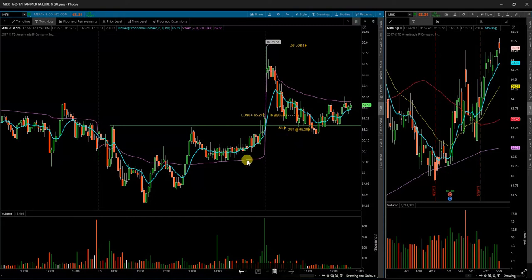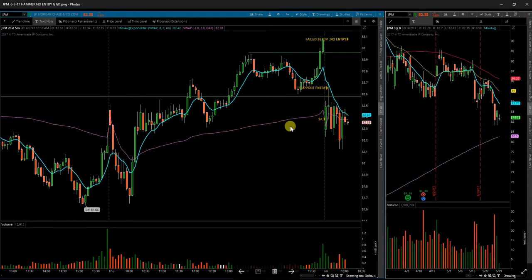Next up is JPM, JPMorgan. JPMorgan gapped down below my levels here. Almost tricked me into a trade right there, but I didn't like the risk to reward from this level. My stop would have had to have been way down here, so I didn't want my initial stop to be that far away. No trade was triggered there.